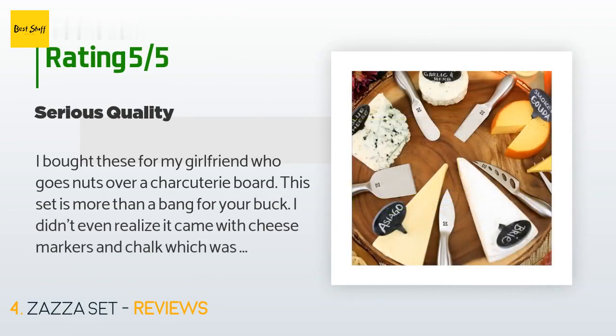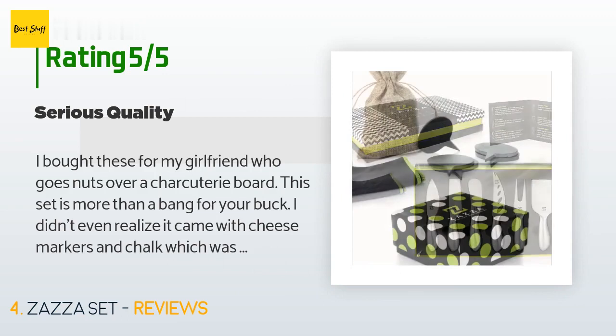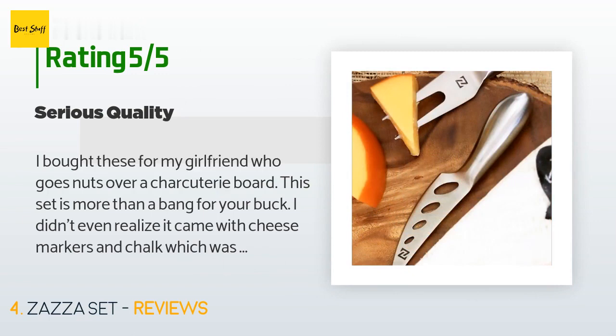A customer said: 'I bought these for my girlfriend who goes nuts over a charcuterie board. This set is more than a bang for your buck — I didn't even realize it came with cheese markers and chalk, which was a bonus. They come boxed really professionally; I will keep them in the box they came in for that reason. Overall, 10 out of 10.'